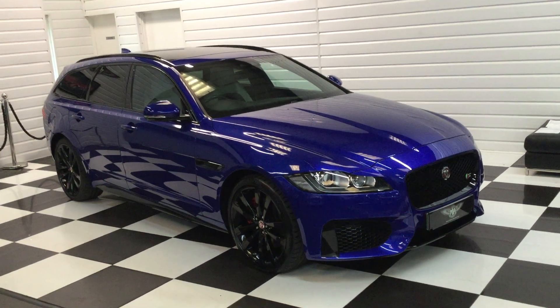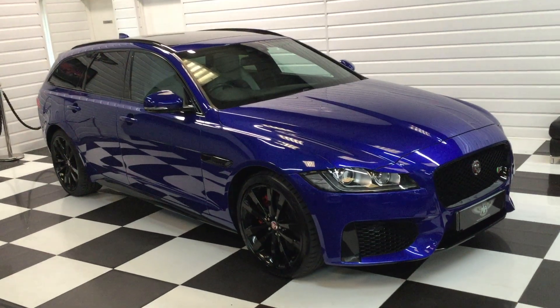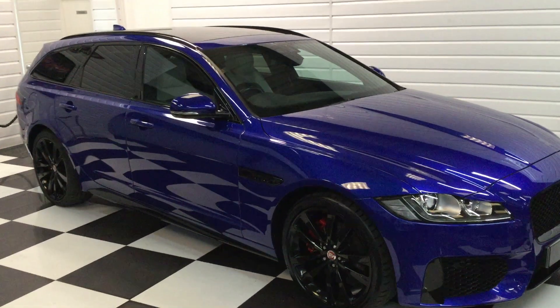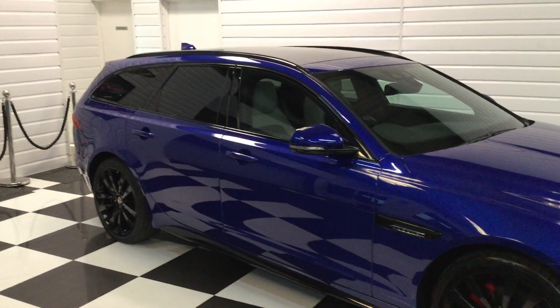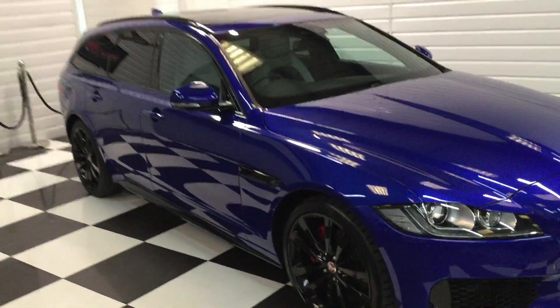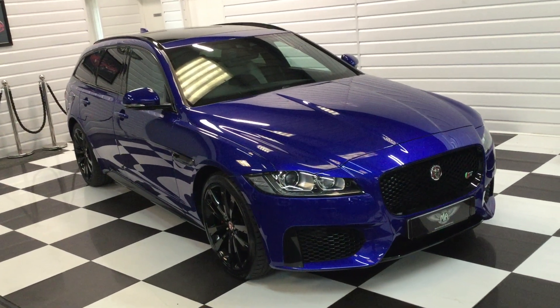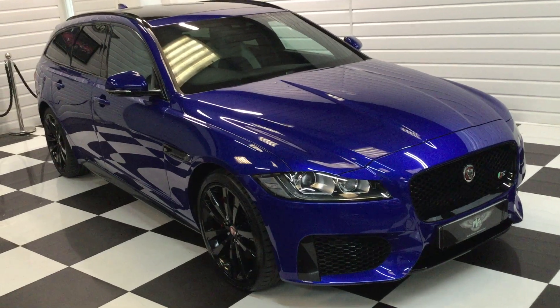We've got a lovely Jaguar Sport Brake to show you here. We've taken this in part exchange from a lovely couple. It's a 2018 3 litre estate car, 39,800 miles. What a stunning colour — if I was to buy a new Jaguar this is the colour I would go for. Full black pack and over 6,000 pounds of factory options.